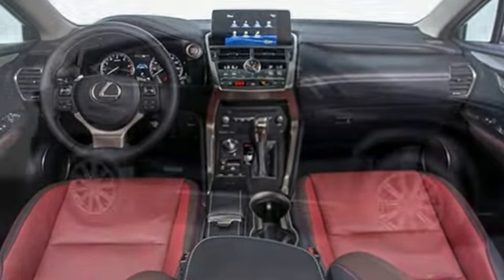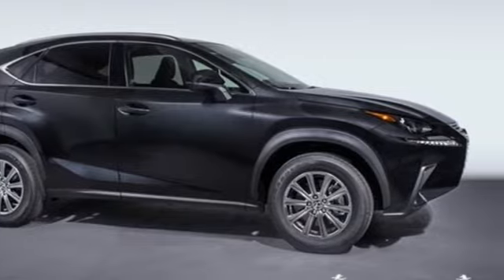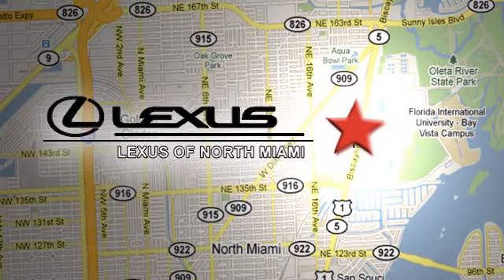Lexus, performance in every detail. You need to drive it to believe it. See it for yourself today. At Lexus of North Miami, we're located on US-1 Biscayne Boulevard in North Miami, just minutes from the Turnpike, I-95 and 441.